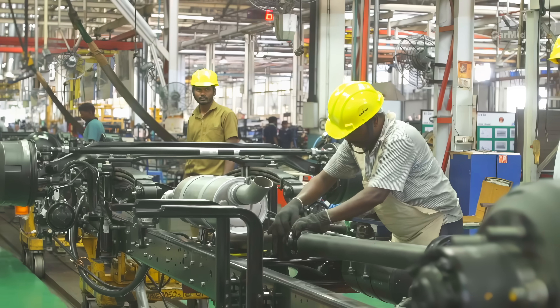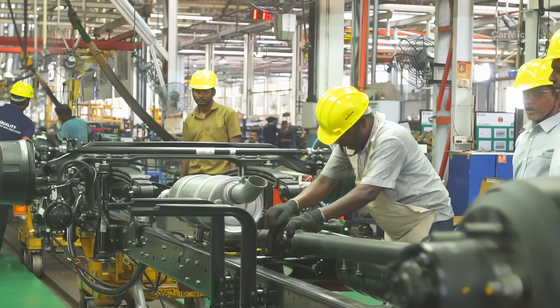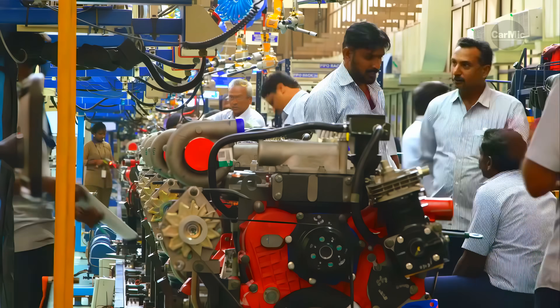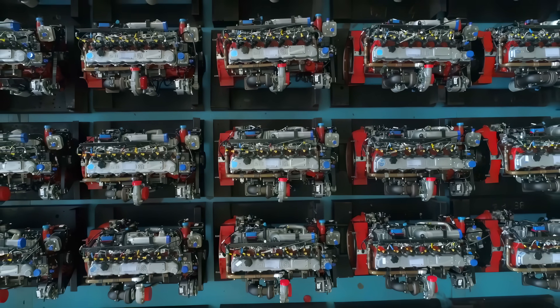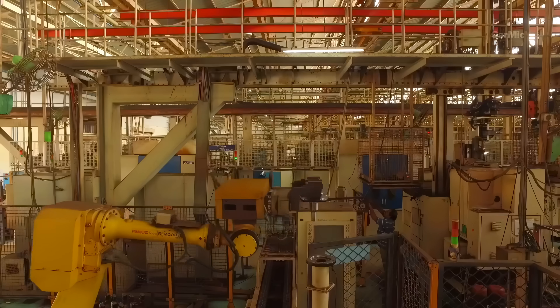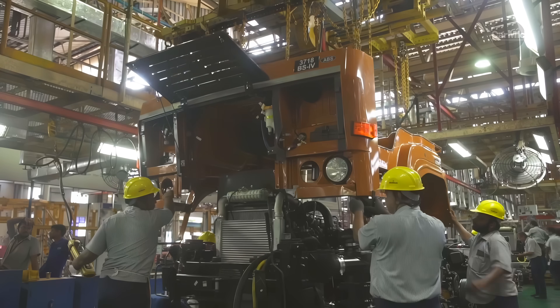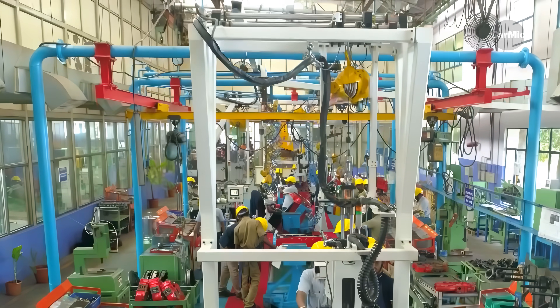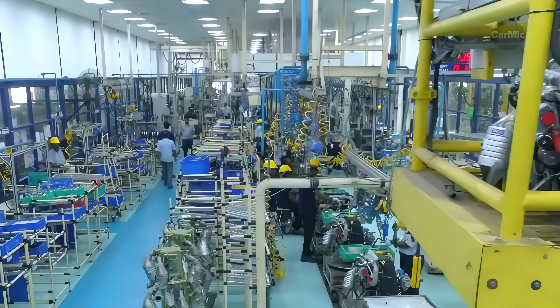The vehicle body is finished and inspected before entering the mating process with the chassis. The vehicle engine assembly, including the transmission, are the most expensive parts of any truck. No defects are allowed to occur here, and the highest possible level of cleanliness is maintained in this part of the factory.